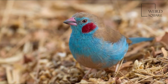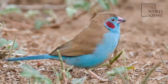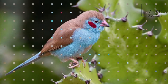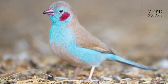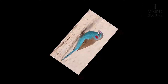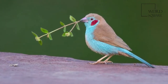When Carolus Linnaeus first described the red-cheeked cordon-bleu in his 1766 edition of Systema Naturae, he assigned it to the genus Fringilla. It was later moved to the genus Uraeginthus, along with the rest of the cordon-bleus and the grenadiers. The red-cheeked cordon-bleu, the blue-capped cordon-bleu, and the blue waxbill form a species group within the genus. The red-cheeked cordon-bleu may also form a superspecies with the blue waxbill, with which it shares similar habitats.